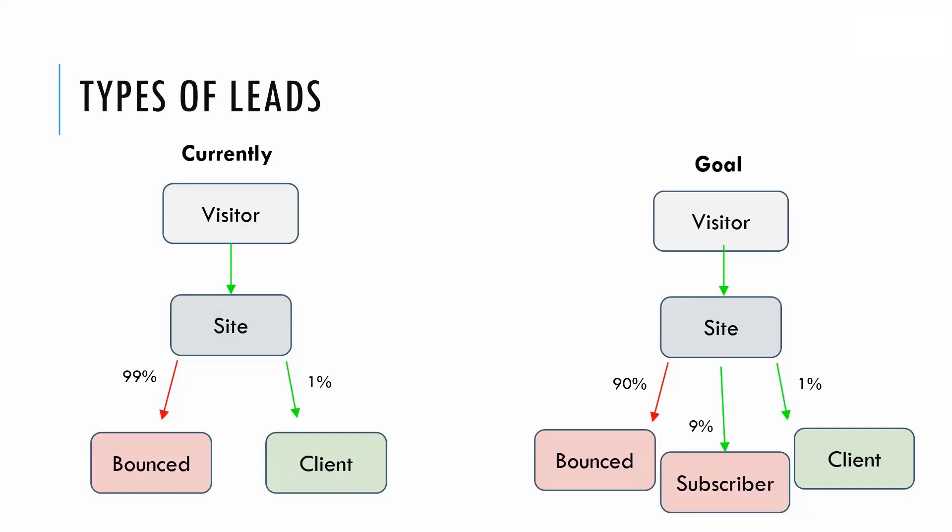What I do for my clients is collect these cold leads and then warm them up to my products or services via email marketing. As you can see, these visuals represent your business with and without email marketing. If people are coming to your site and you're not capturing them with an opt-in form or subscription form, you're solely depending on hot leads — the 1% that make a purchase on the first day.